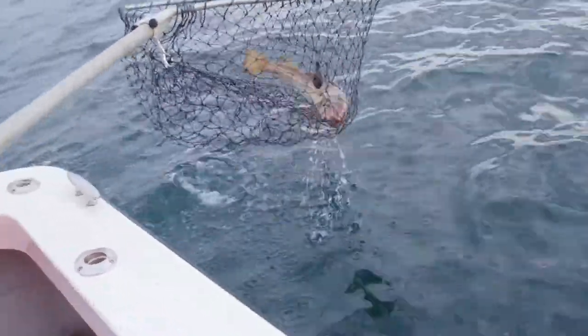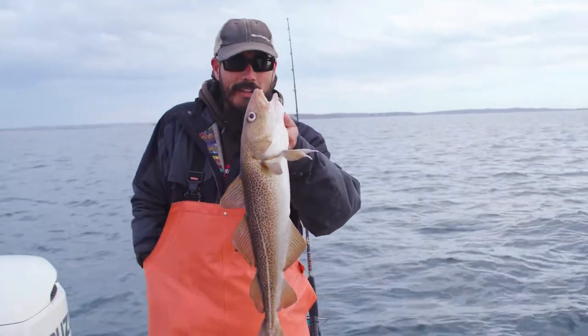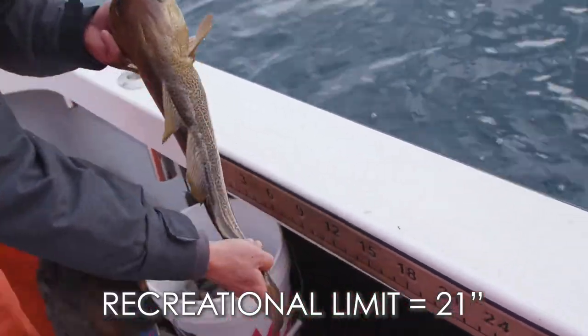Oh yeah! My second inshore keeper — pretty cool. 23 inches, not bad.